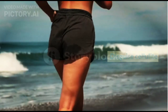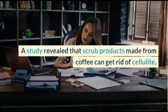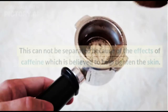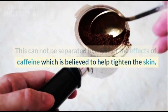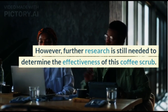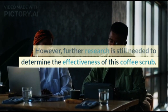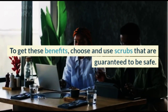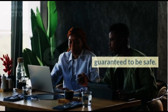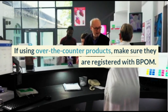Scrubs can also help disguise cellulite. A study revealed that scrub products made from coffee can get rid of cellulite, because of the effects of caffeine which is believed to help tighten the skin. However, further research is still needed to determine the effectiveness of this coffee scrub. To get these benefits, choose and use scrubs that are guaranteed to be safe. If using over-the-counter products, make sure they are registered with BPOM.